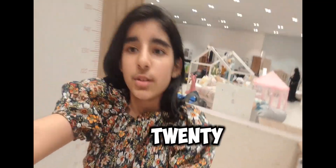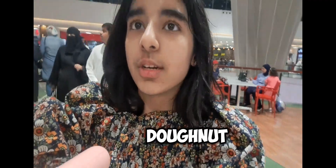Friends, let's check my height. My height is 145 right over here and my brother's height is 125. Now I'm going up the elevator. Friends, now I'm going to get a doughnut from Krispy Kreme, so let's go.